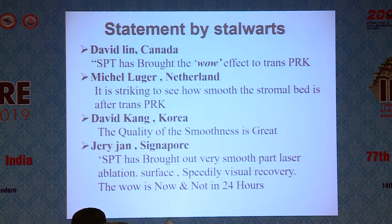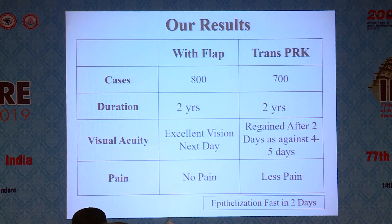The wow effect is now and not in 24 hours. In our results with FLAP and with trans-PRK, we did around 800 cases with FLAP and 700 with trans-PRK over two years. Excellent vision was observed the next day and was regained after two days, as against four to five days without SPT in PRK cases. There was no pain in our LASIK cases, but very significantly less pain in trans-PRK cases. Epithelialization was fast, within one or two days.